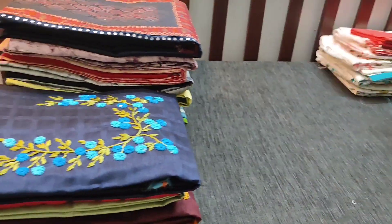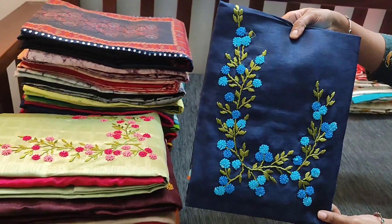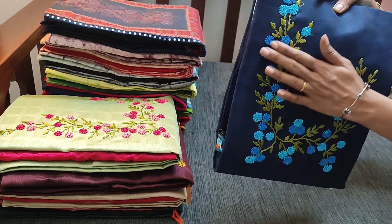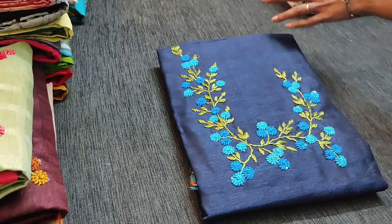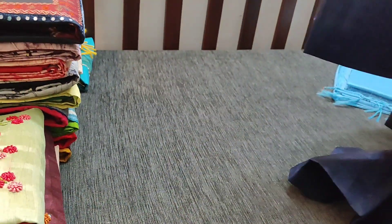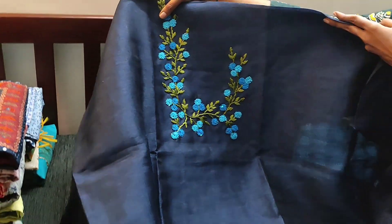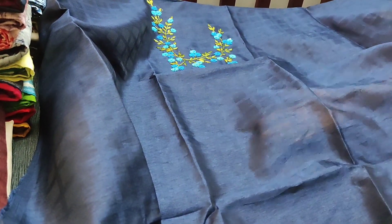Let us see the next design. It's a beautiful fancy dress material in jacquard silk cotton fabric. The fabric has a self-checkered design and beautiful embroidery work on the yoke. Let us see how the complete set looks — it's navy blue with light blue combination. The fabric is coarse with shine and lining is needed. You can take a closer view of the yoke; it has a checkered self design in the fabric.